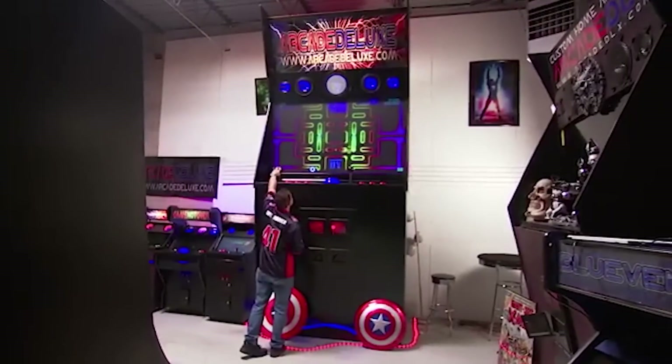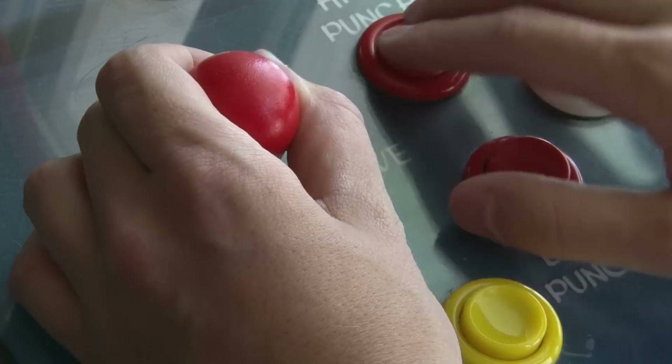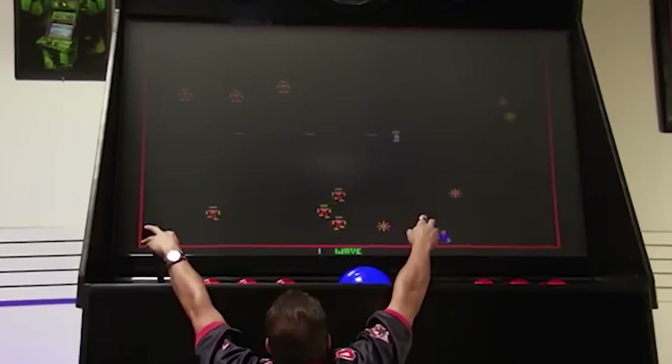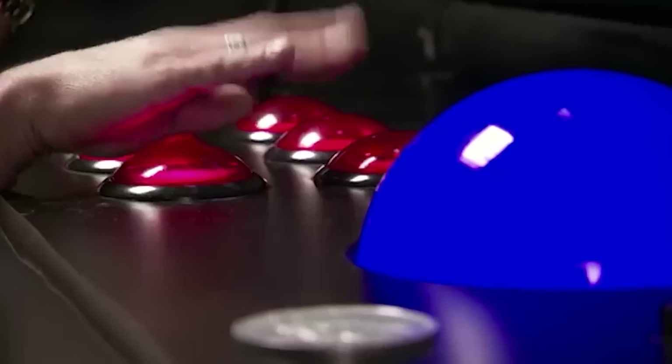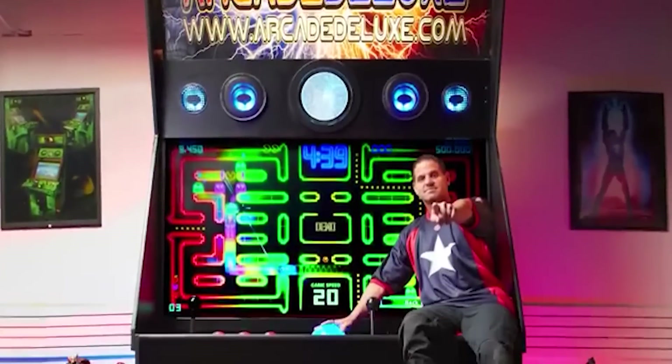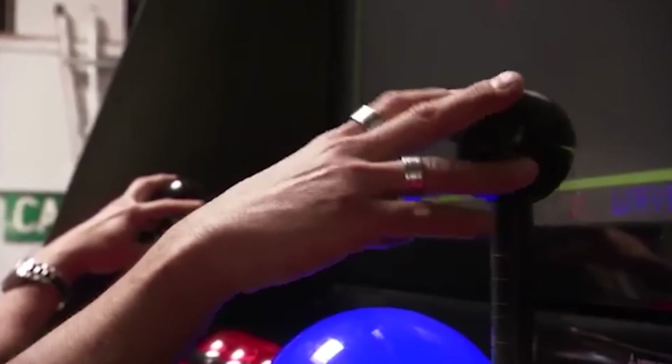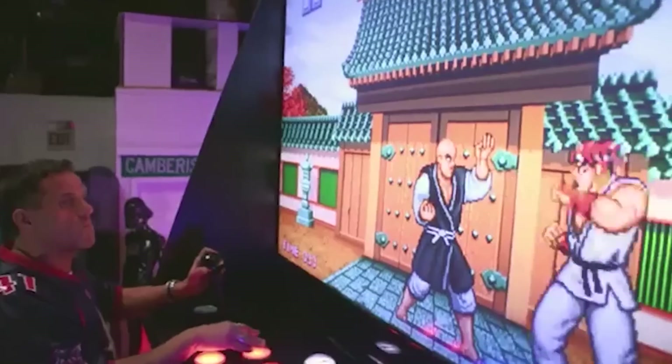It's fully functional, with the option of more than 200 classic arcade games as well as the ability to hook up a modern console to the screen. Everything is controlled using supersized buttons and a 16-inch glass trackball. This machine is so big that it dwarfs standard arcade cabinets and anyone who stood next to it, and you have to climb a pull-out staircase to even reach the controls.